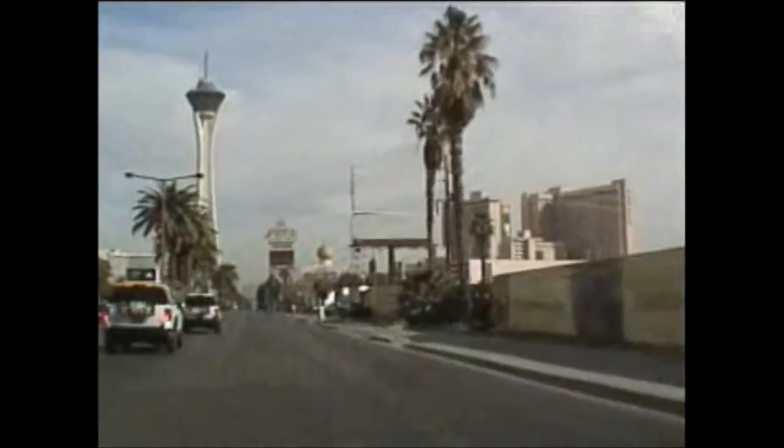A lot of construction and condos in the area here. I think people are going to want to live on the strip, so they're doing sort of a Miami thing — condos just off the strip. Here's the Sahara. I've always liked the Moorish Islamic architecture, although nowadays that's probably not very popular.